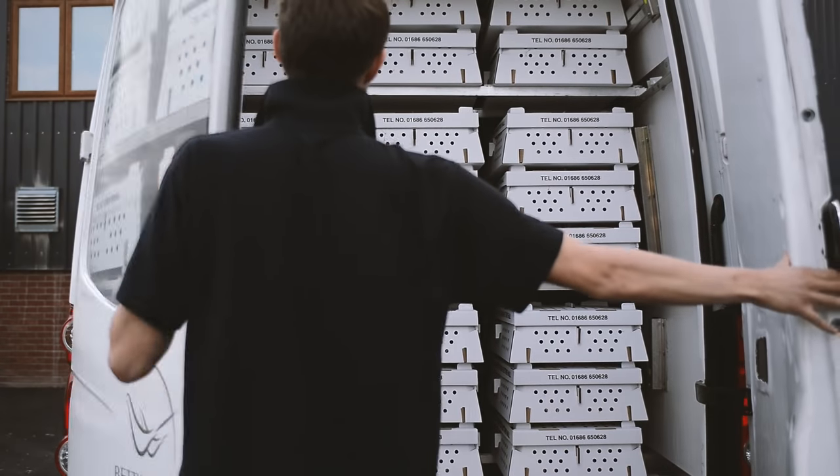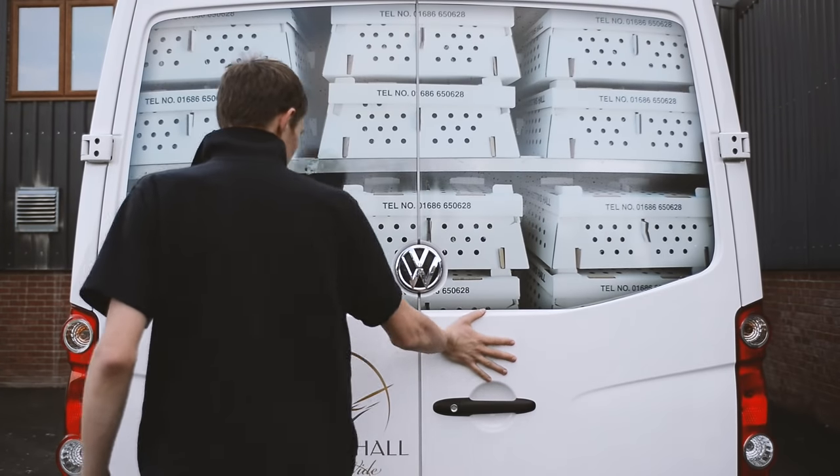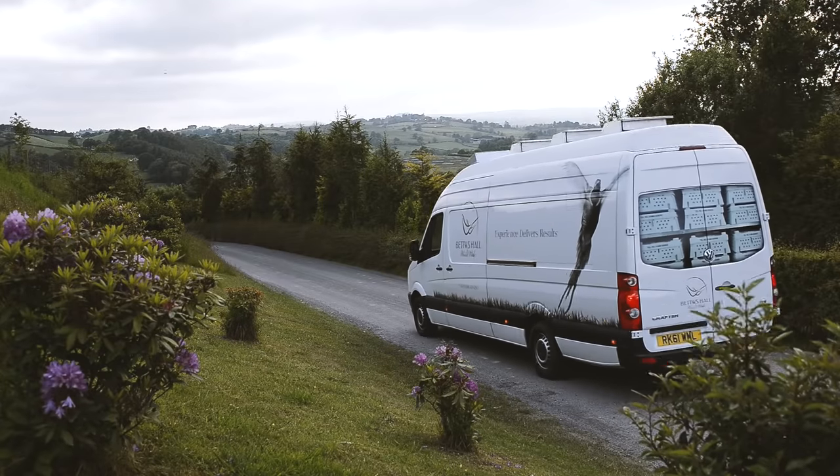The chicks are then immediately loaded into their specified thermostatically controlled vehicle and depart on a new venture.